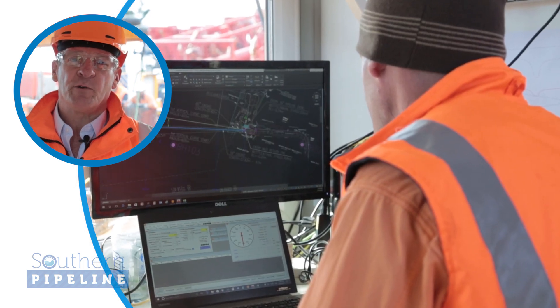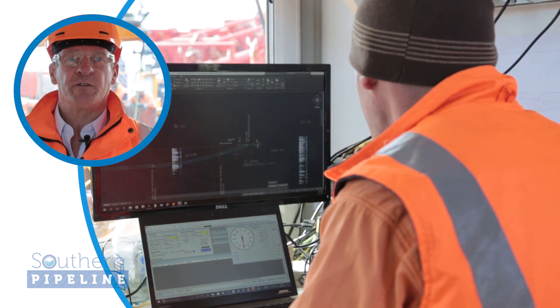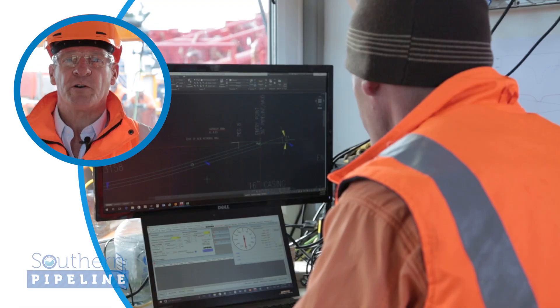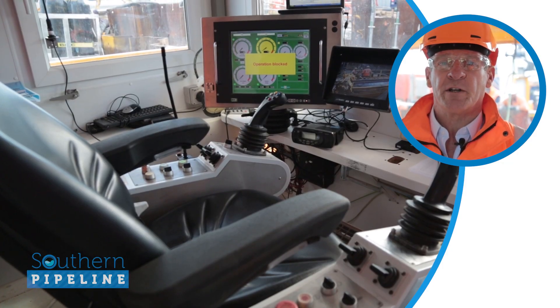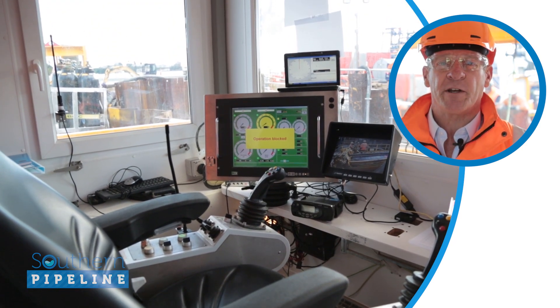On my left we have Steve who is the surveyor on this project, and he'll explain how we keep the drill exactly on track so that it comes out in the right spot on the far side at Memorial Park. On my right is the seat where the controller of this entire operation sits, and he'll be running all of the machinery that gets the drill across and brings the pipe back.